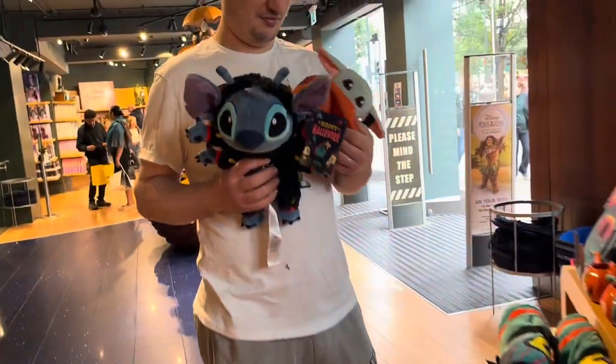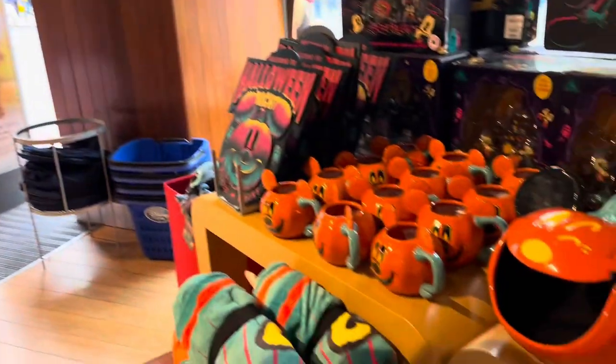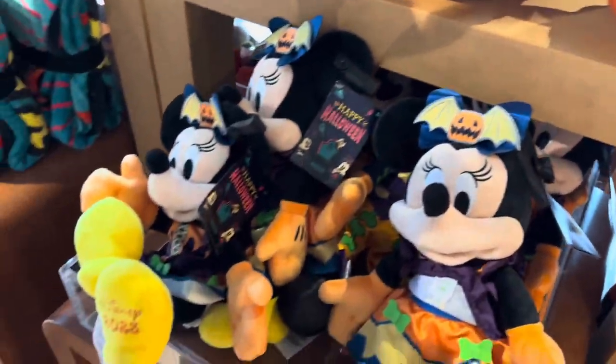They had mugs, a sweet jar, and Dan found a Grogu plush for me which I was very happy about. I love this collection this year — I love the design, the colors, and the pops of color.